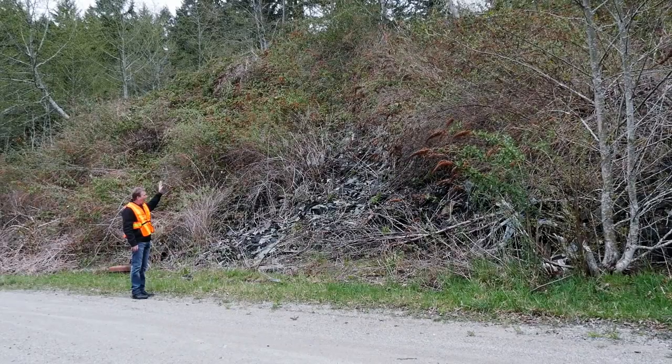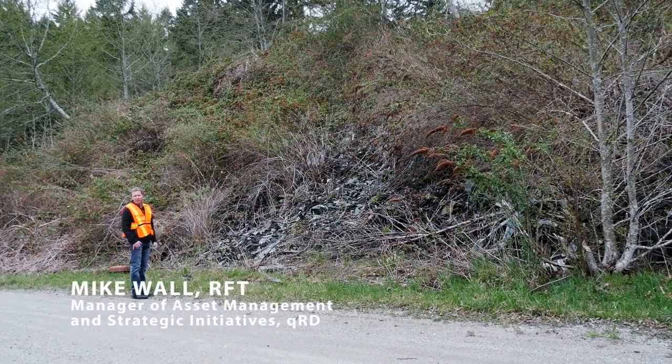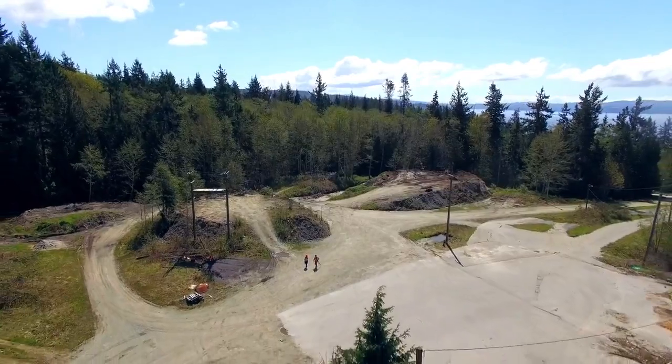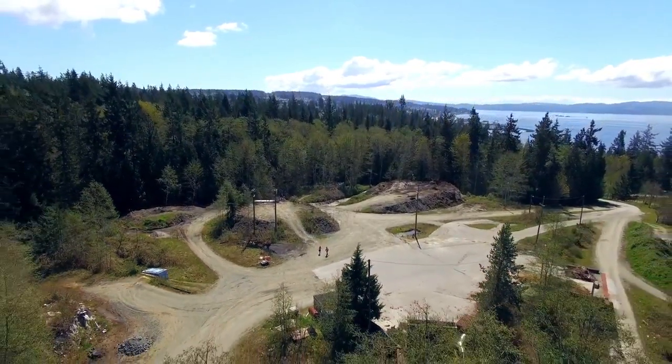There's literally thousands and thousands of tons of discarded materials on this 18-acre site. This is only one pile. From the early 1970s to 1995, the Marine Avenue site across the road from Willington Beach was used to operate a solid waste incinerator.